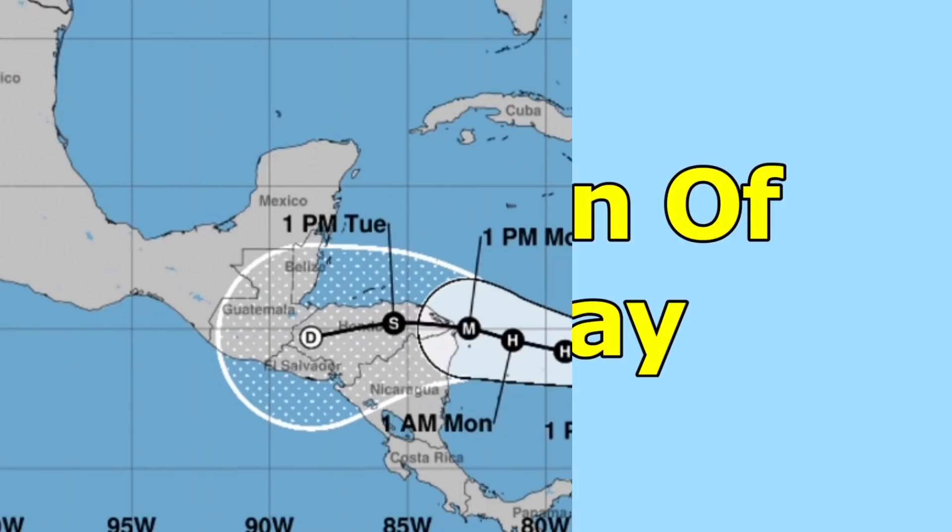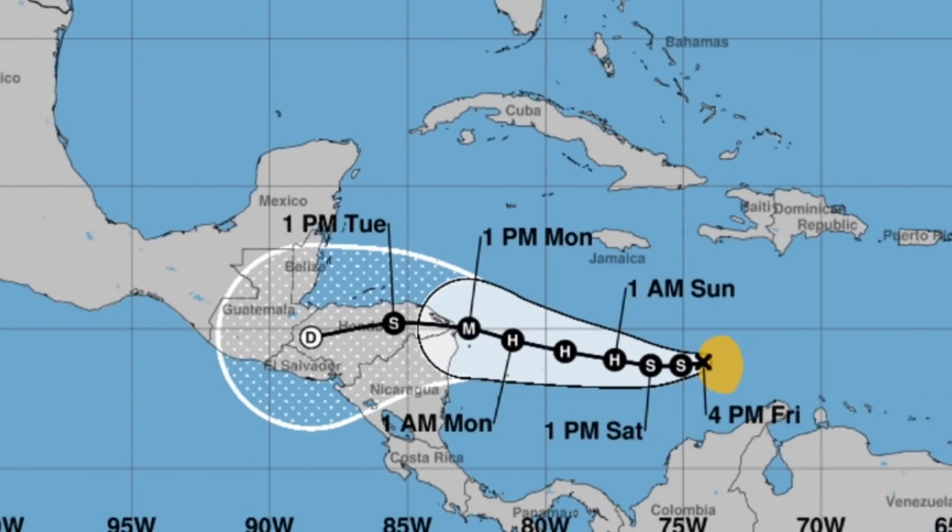That's just about it for this weather forecast on upcoming major Hurricane Iota. Make sure to like, subscribe, and leave a comment. Goodbye.